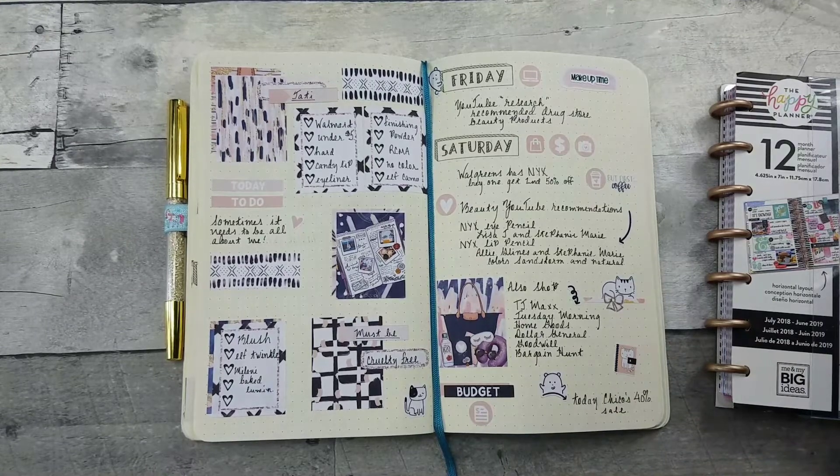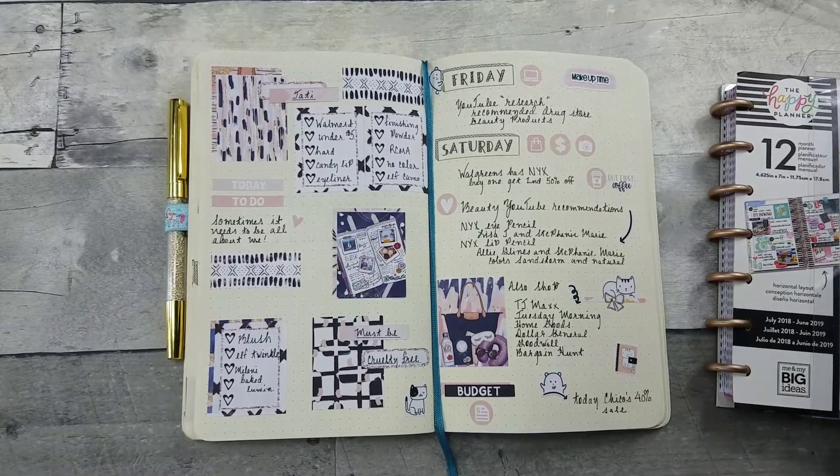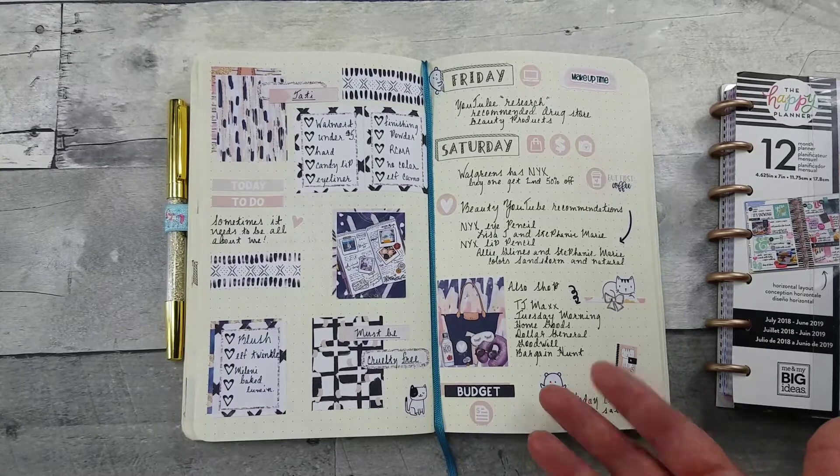I didn't know Paris Hilton had a line of makeup, but Tuesday Morning had some Paris Hilton products, a couple of elf shadows, and then some brands I didn't recognize. Then I went to TJ Maxx — I'd never been there for makeup.